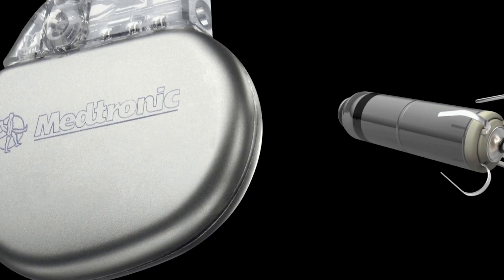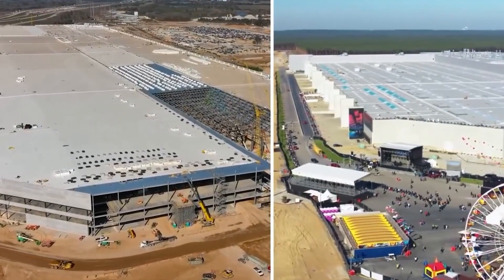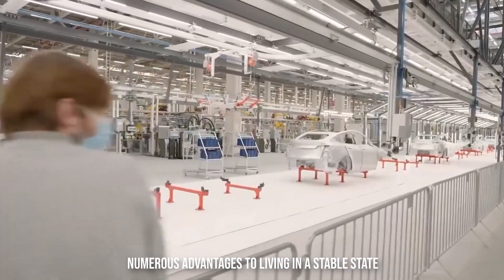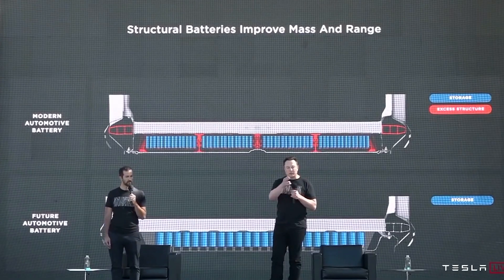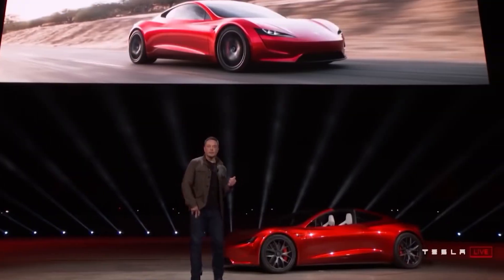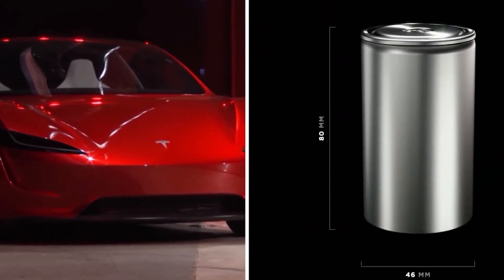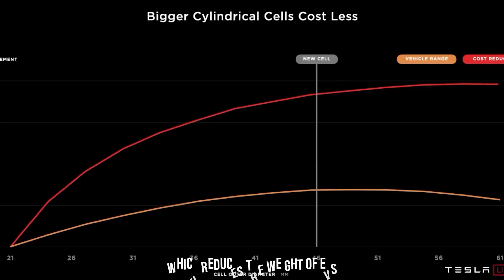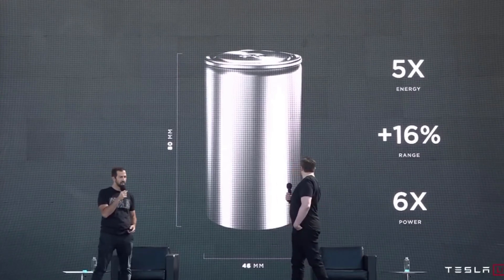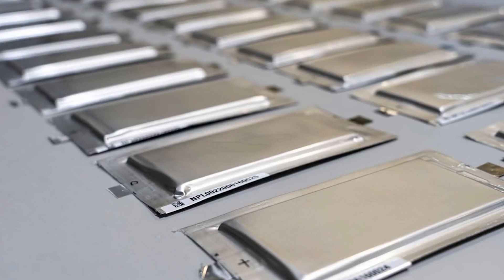Solid-state batteries are currently used in devices such as pacemakers and a few smartwatches. However, mass production for electric vehicles is unlikely to happen anytime soon. Because the electrolyte in a lithium-ion battery is extremely volatile and flammable at high temperatures, solid-state batteries are far safer and more stable. This means faster charging times and less need for bulky safety equipment, reducing the weight of EVs. Solid-state batteries can also store more energy, accelerating the world's transition to sustainable energy.